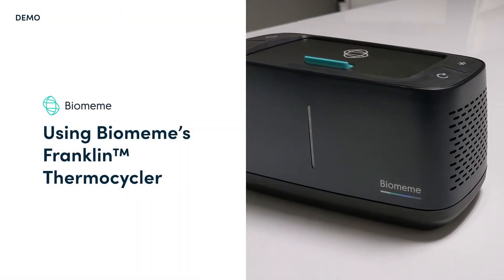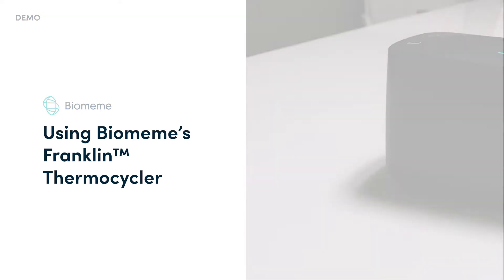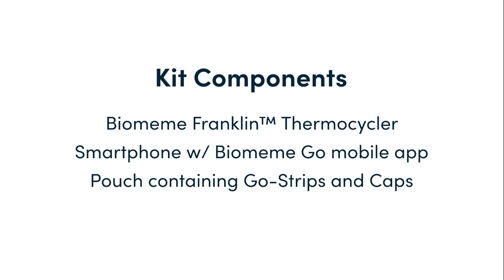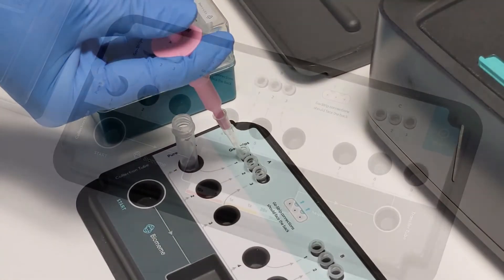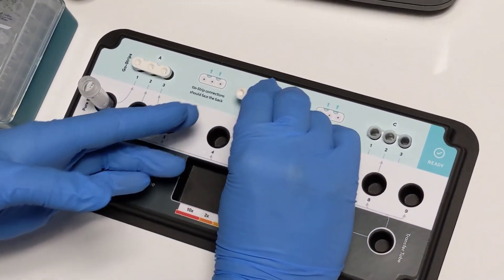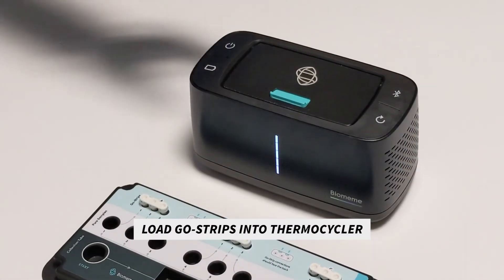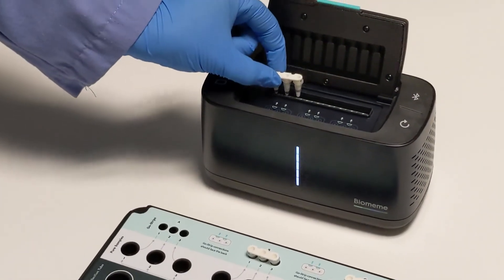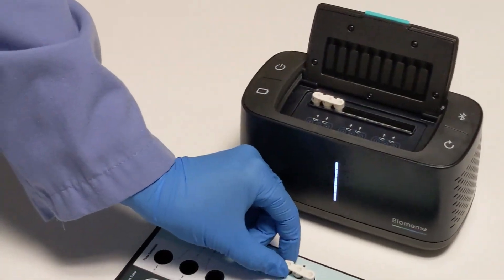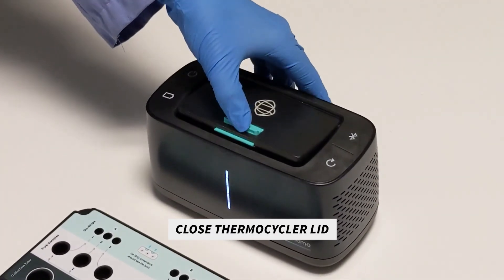Next up, we have Biomem's third-generation manual thermocycler called Franklin. Step 1 is to once again gather the handful of items required to run a test. This includes a Biomem Franklin thermocycler, a smartphone with the Biomem Go mobile app installed, and a pouch of test strips. You start by carefully transferring purified sample into each well of each 3-well strip. Once all wells of the Go strips are filled, you gently place the void filling caps into each strip. Now, we open the lid of the Franklin thermocycler by pressing the latch on the top of the unit, and place each Go strip with the void filling cap inserted into each 3-well slot inside. We close the lid on the thermocycler and tap Start Run in the Biomem Go mobile app.